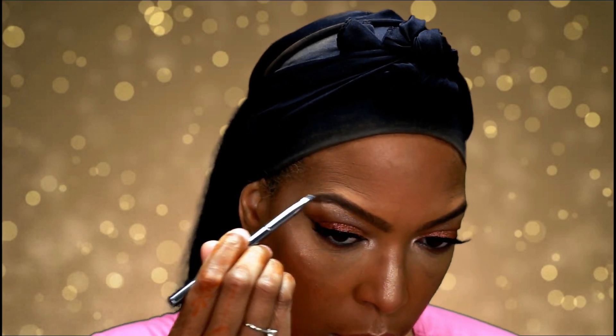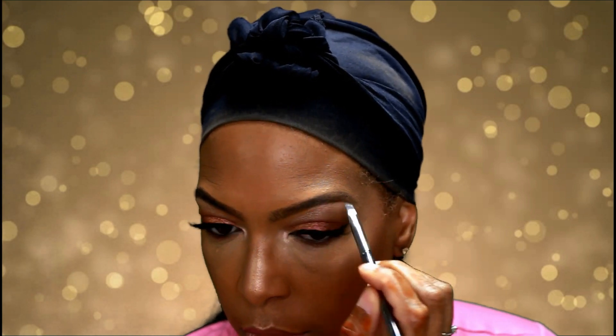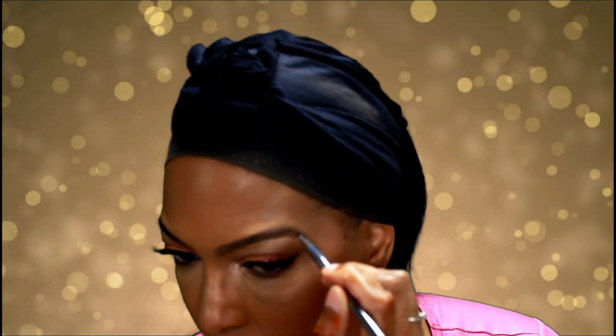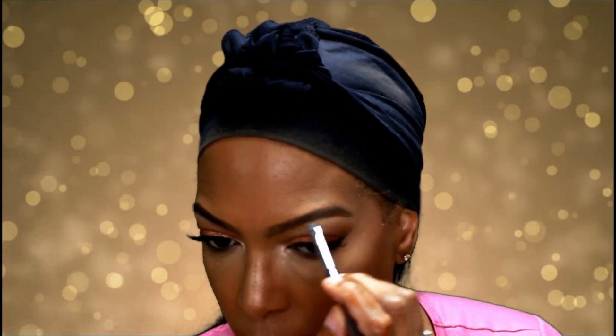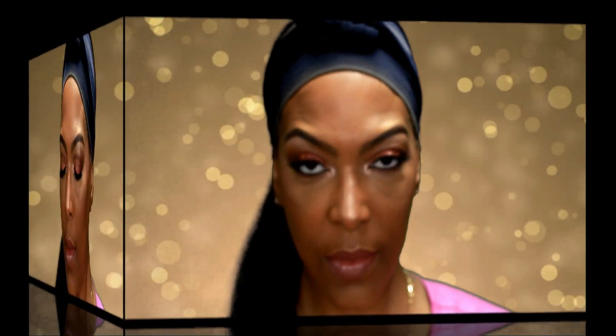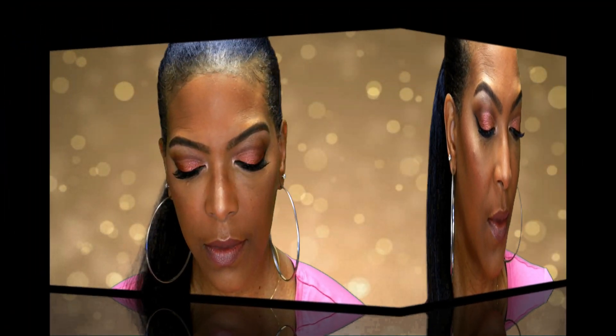I'm touching up my eyebrows just a bit. I really like this Nudie Patootie palette a lot — have you guys tried it? You should, because it is definitely women-of-color friendly. I hope you like this look. I plan on coming back to do another look with this palette because it has lots of choices for beautiful and stunning looks. Remember to like, comment, and subscribe — I look forward to seeing you guys in my next video. Bye bye!